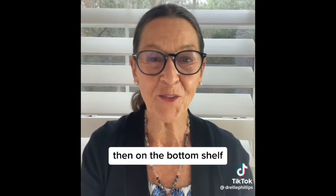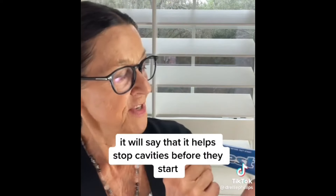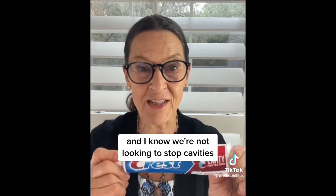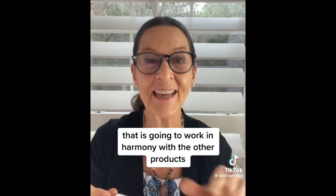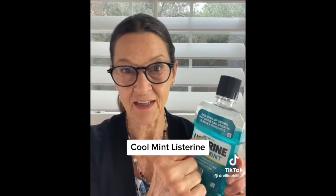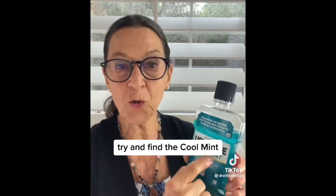Then on the bottom shelf, you're going to find Crest Cavity Protection Toothpaste. It will say that it helps stop cavities before they start. I know we're not looking to stop cavities, but this is the toothpaste that is going to work in harmony with the other products to improve your oral health. Also look for Cool Mint Listerine — not the Ultra Clean, not the other varieties. Try and find the Cool Mint.